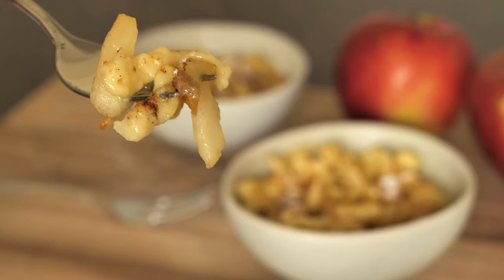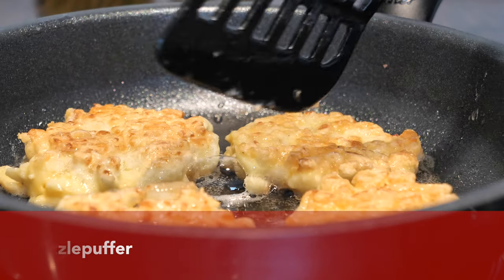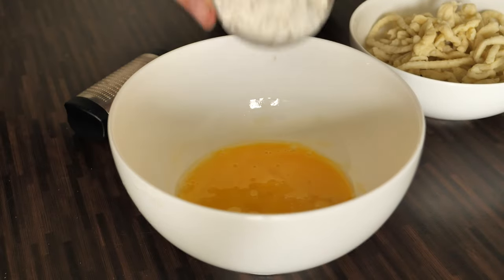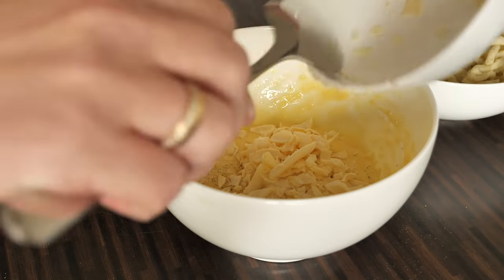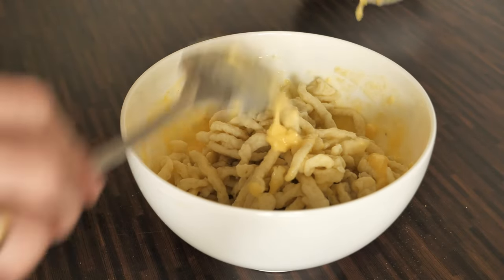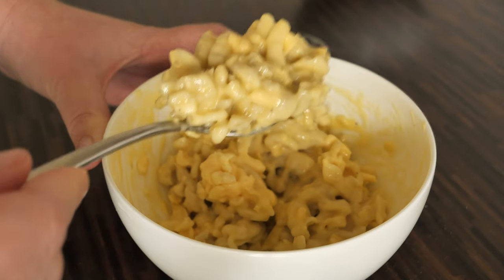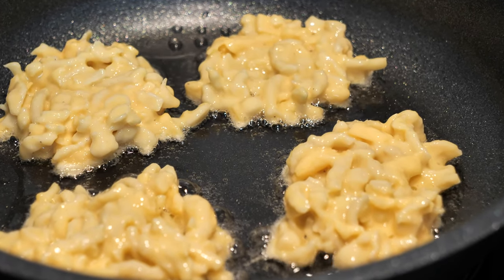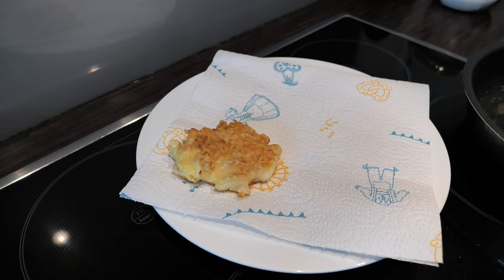Spätzle can also be prepared like potato pancakes — these are called Spätzlepuffer, or spätzle pancakes. To make this dish you mix egg with flour, season with salt and nutmeg, add some cheese, and then add the spätzle. Mix everything together until all the ingredients combine — the mixture should be pretty thick. Then fry the pancakes on medium heat until they become golden brown. These were a real treat and I think this is the perfect dish for leftover spätzle.